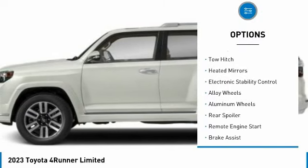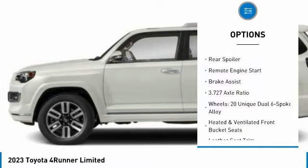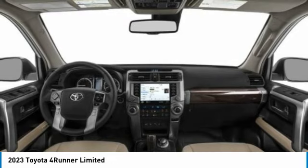Tire pressure monitor, blind spot monitor, tow hitch, heated mirrors, electronic stability control, alloy wheels, rear spoiler, remote engine start, brake assist. Come see the car for yourself.